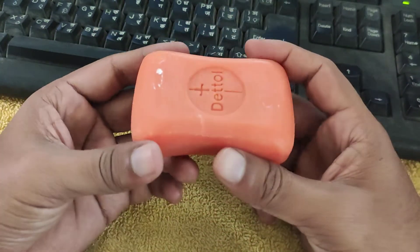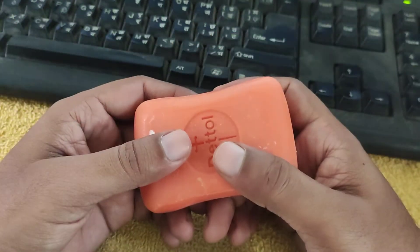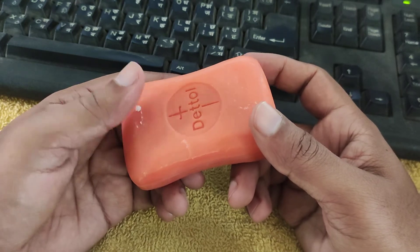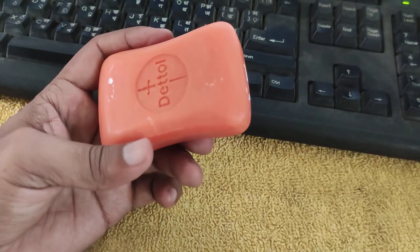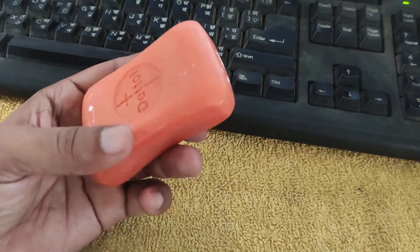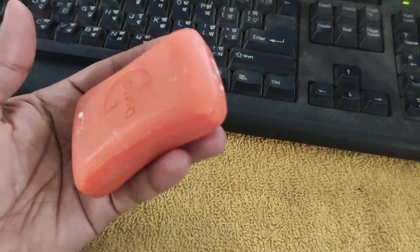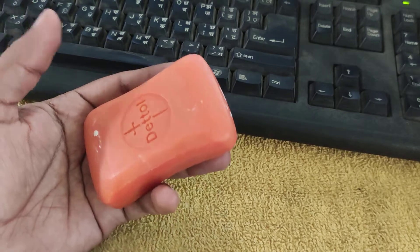It is also useful for hand washing. Not only soaps, but Dettol hand wash is also very nice. I recommend everybody use Dettol soap as they are very good to use and contain a very nice fragrance, so the quality of the product is very good.